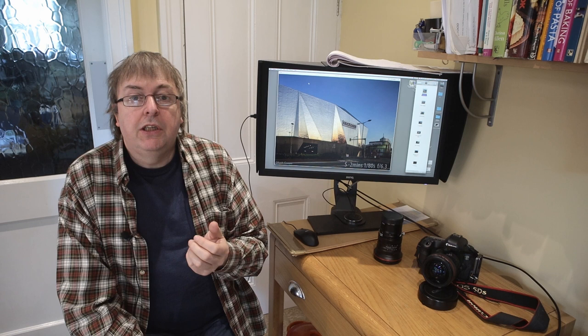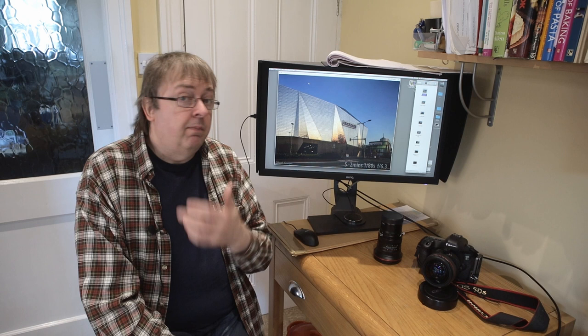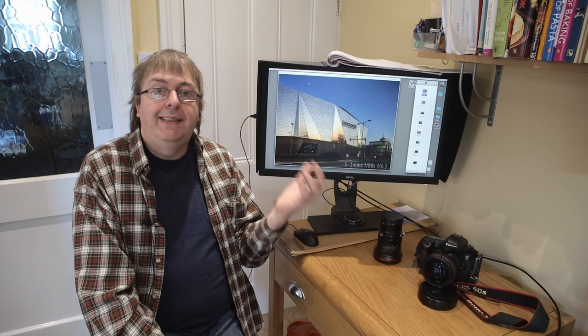Hi, my name is Keith Cooper and in this short video I'm going to look at the problem of taking pictures around sunset. It's not really much of a problem but I know a lot of people are concerned about lighting levels and exposure. I'm an architectural photographer and taking pictures of buildings around sunset, before sunset, and after sunset is part of what I do — and I do it for landscape as well — but I'm going to use some architectural examples here because they're quite easy to explain changes.